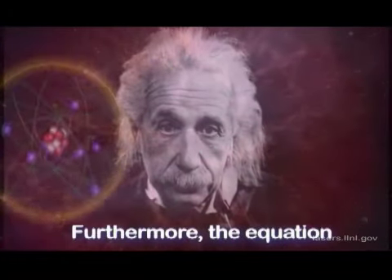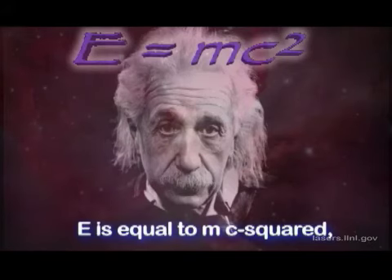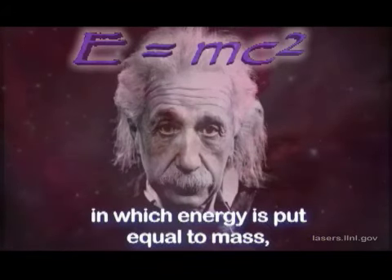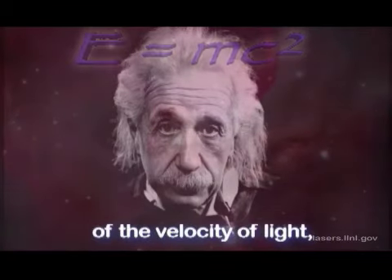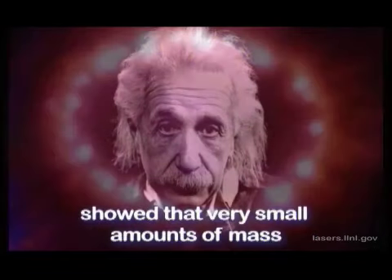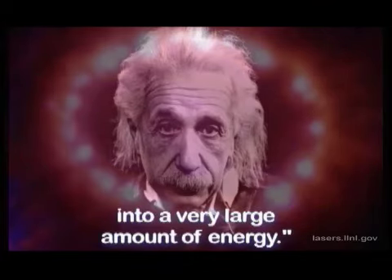Furthermore, the equation E equals mc squared, in which energy is equal to mass multiplied by the square of the velocity of light, showed that a very small amount of mass may be converted into a very large amount of energy.